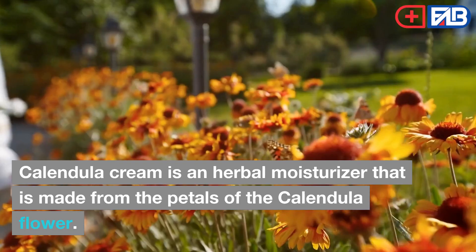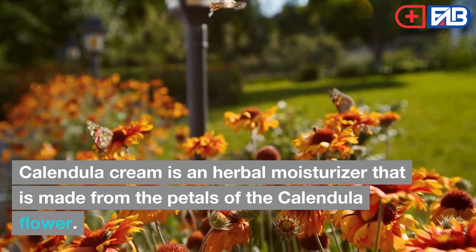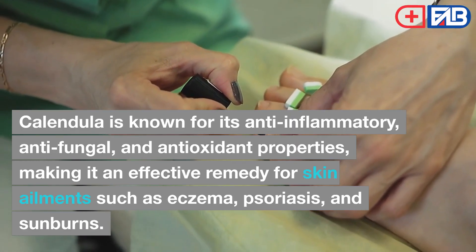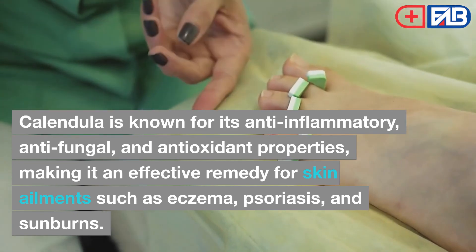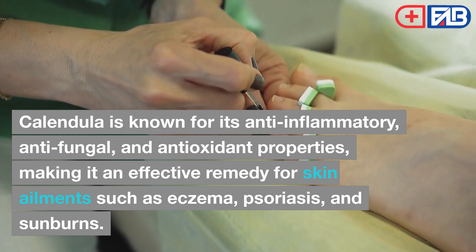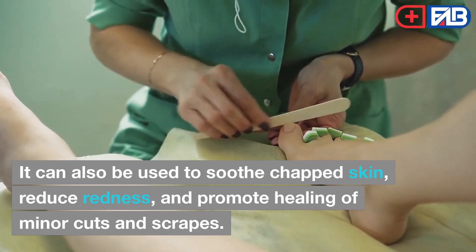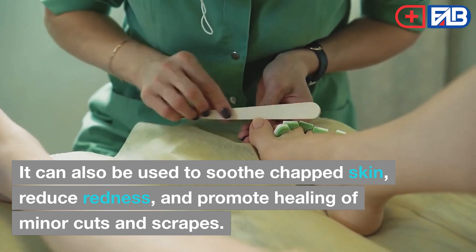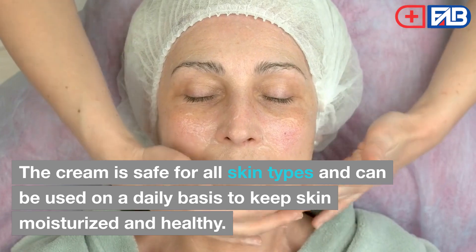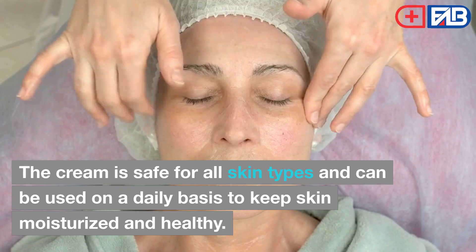Calendula Cream. Calendula cream is an herbal moisturizer made from the petals of the calendula flower. Calendula is known for its anti-inflammatory, antifungal, and antioxidant properties, making it an effective remedy for skin ailments such as eczema, psoriasis, and sunburns. It can also be used to soothe chapped skin, reduce redness, and promote healing of minor cuts and scrapes. The cream is safe for all skin types and can be used on a daily basis to keep skin moisturized and healthy.